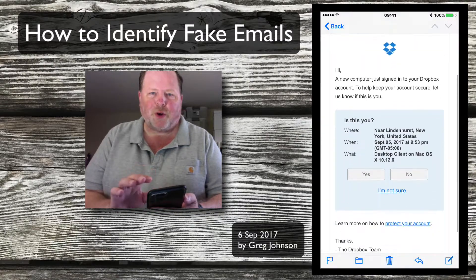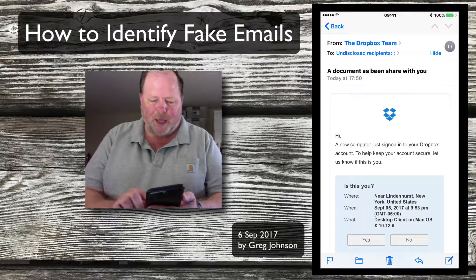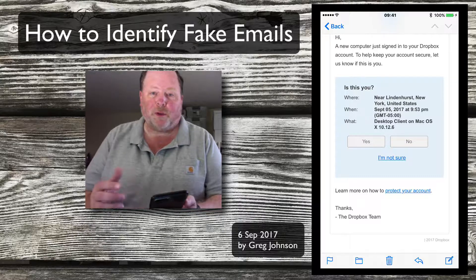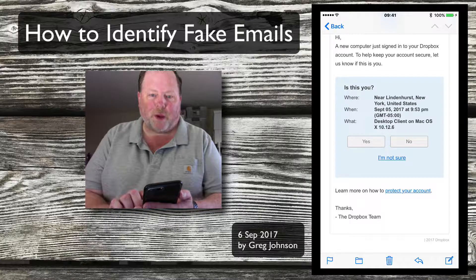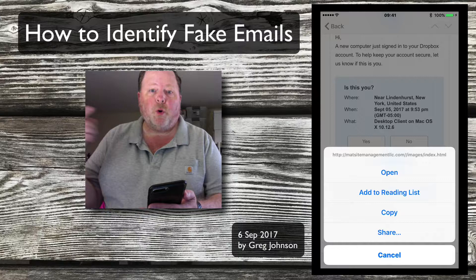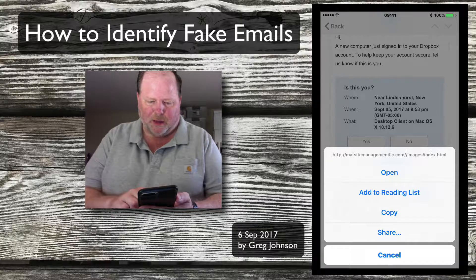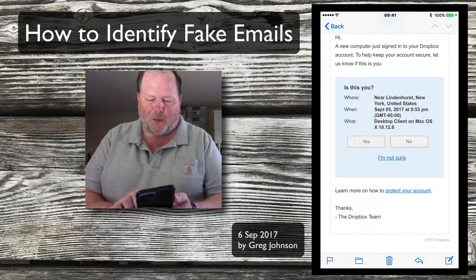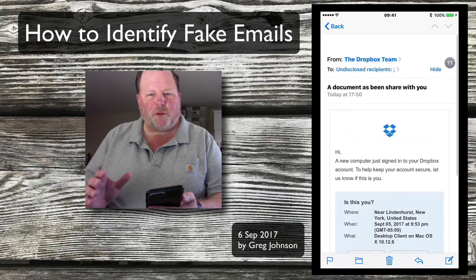Now one other thing I want to show you: beyond who it's from and who it's sent to, take a look at some of the links in the message. At the bottom it says 'learn more, how to protect your account.' You might think a hacker wouldn't tell you to protect your account — but they put that in there to make you feel reassured. If I touch lightly and hold my finger on that link, it will show me where it would actually open. And this is not Dropbox — it's some random domain they've bought up for this scam. Same thing with the other link.